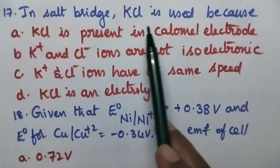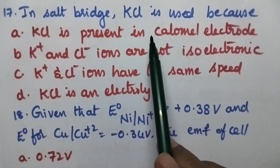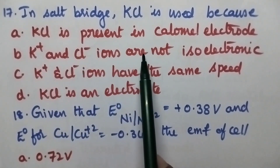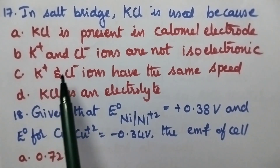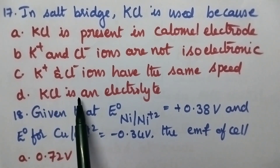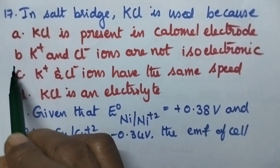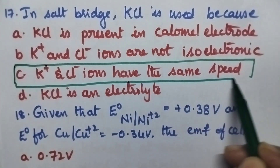In salt bridge, KCl is used because: option A KCl is present in calomel electrode, B K⁺ and Cl⁻ ions are not isoelectronic, option C K⁺ and Cl⁻ ions have the same speed, option D KCl is an electrolyte. Option C, that is K⁺ and Cl⁻ ions have the same speed, is the right answer.